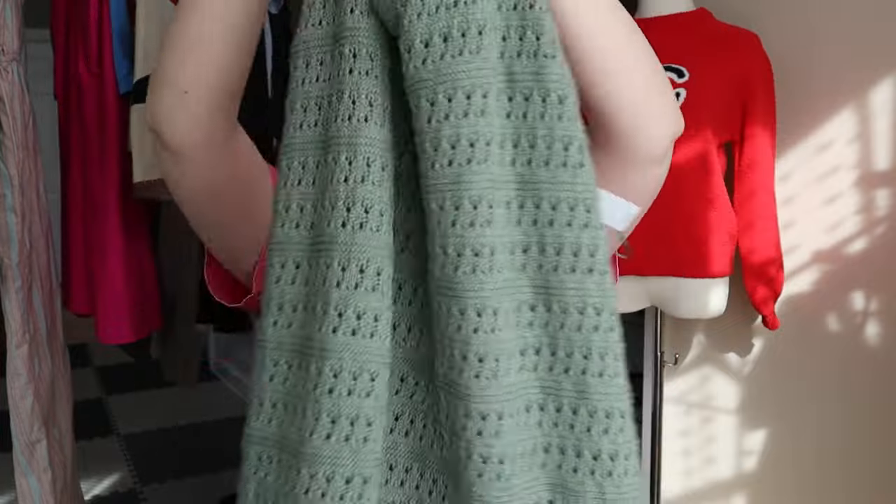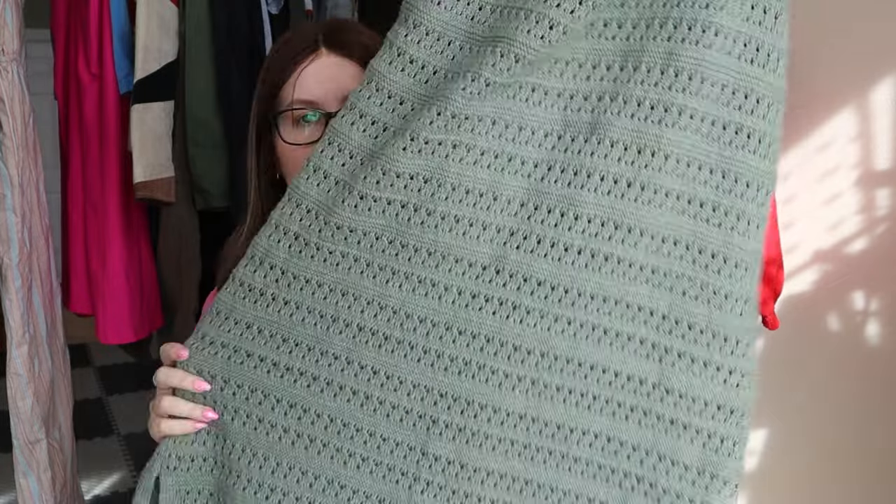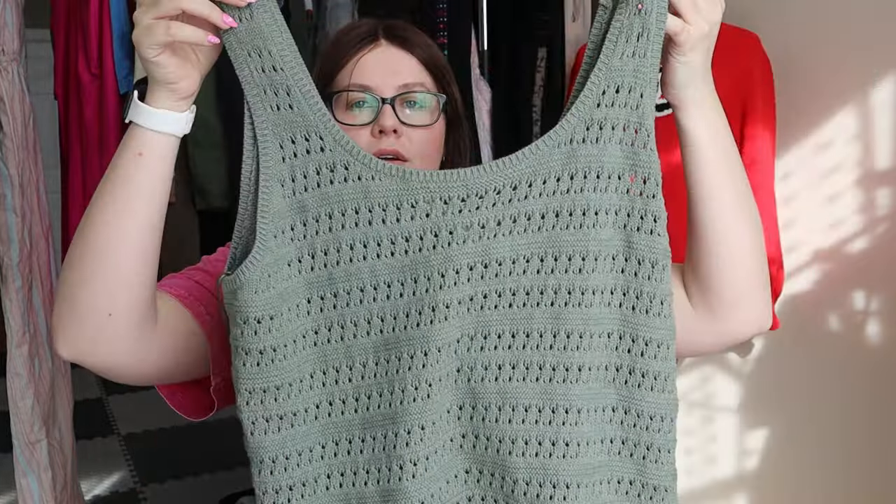Next, another very bread and butter piece. I'm not against picking up Old Navy, but this one was new with tags, so I decided to go ahead and pick it up. It's a really nice green crocheted maxi dress, all the way down, and it's new with tags. I don't think it retailed for $49.99, so I'll probably list this one around $28 to $32.